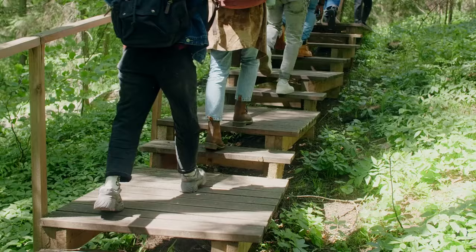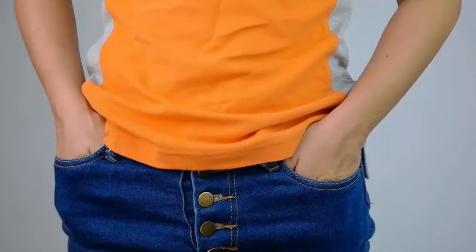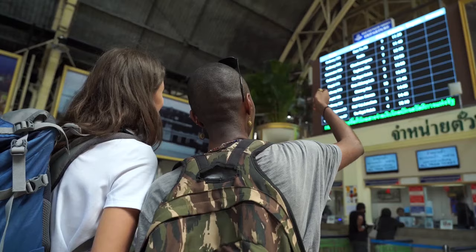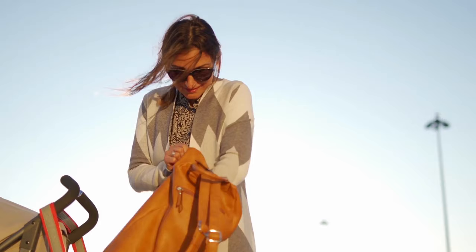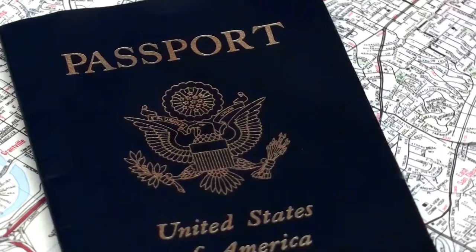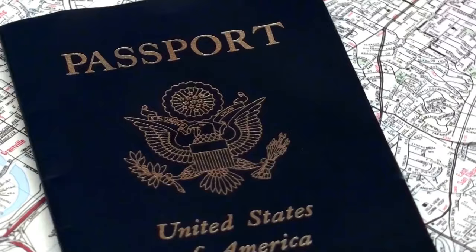Focus on finding a bag that suits your size and frame. Tip 18: Exterior pockets. Look for bags with exterior pockets. These pockets are handy for keeping essential items like your phone, wallet, and passport easily accessible.